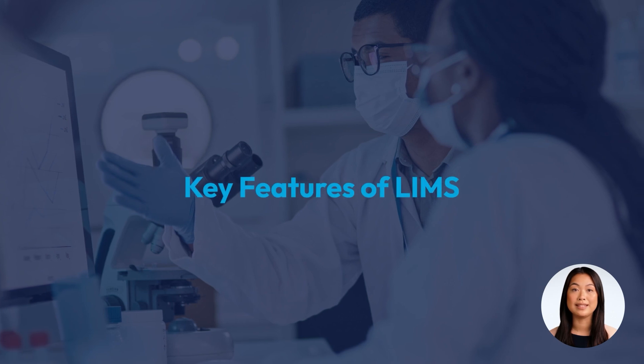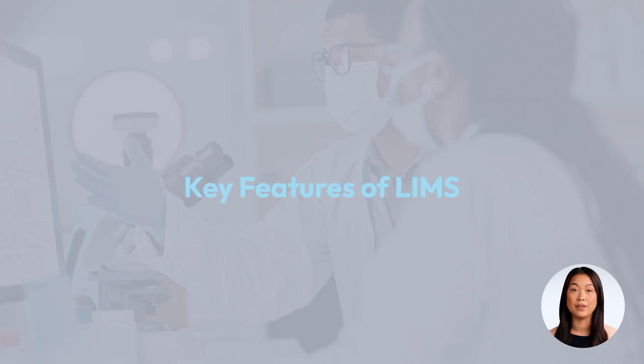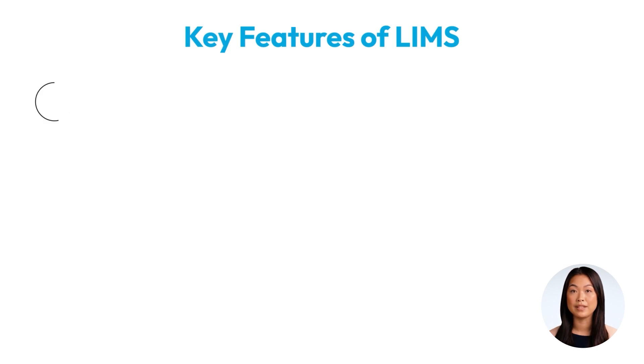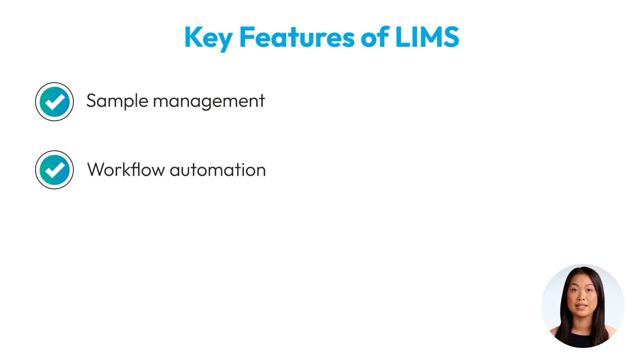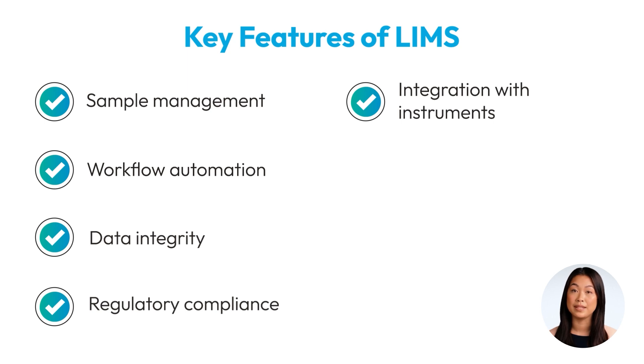Choosing the right LIMS can significantly enhance your laboratory's productivity and data management capabilities. A robust LIMS offers essential features such as comprehensive sample management, which tracks samples from reception to disposal, and workflow automation, which reduces manual processes and errors. The right LIMS will also ensure data integrity with secure storage and audit trails, vital for maintaining compliance with industry regulations, and integrates seamlessly with current laboratory instruments, automatically capturing and managing data.